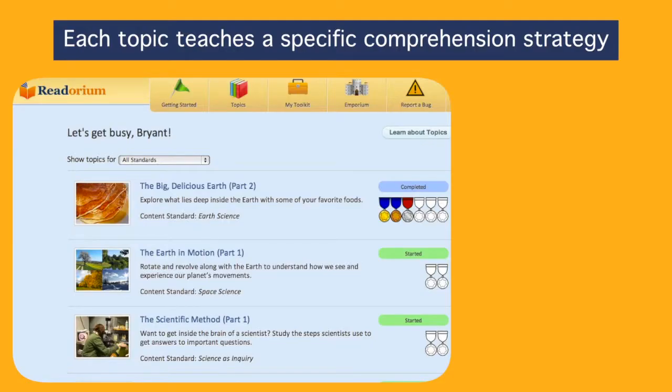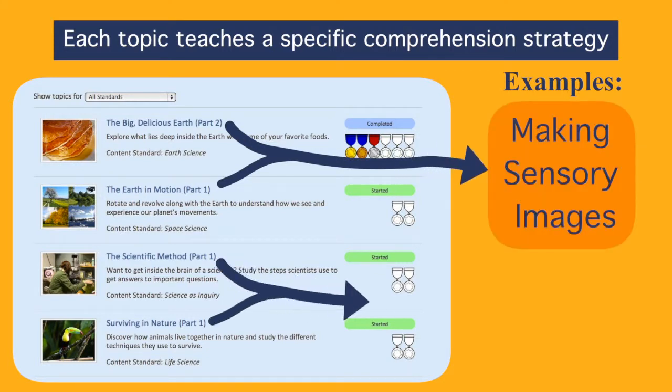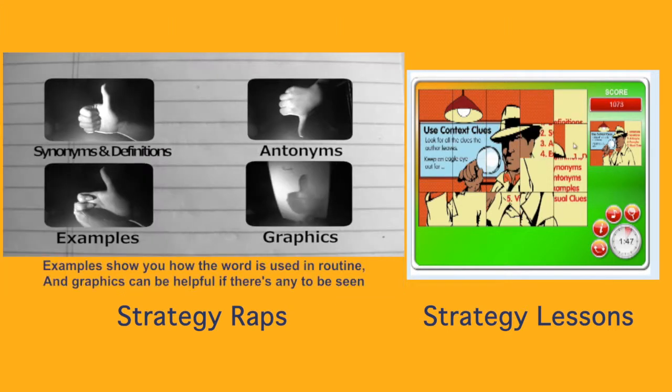Let's follow a student to see how effective practices are integrated into the program. Students first see the topic series screen. Every series delves deeply into a topic, with seven sequential articles based on the next-generation science standards. Each topic is connected to a specific reading strategy, and students participate in a strategy lesson every time they choose a new topic.